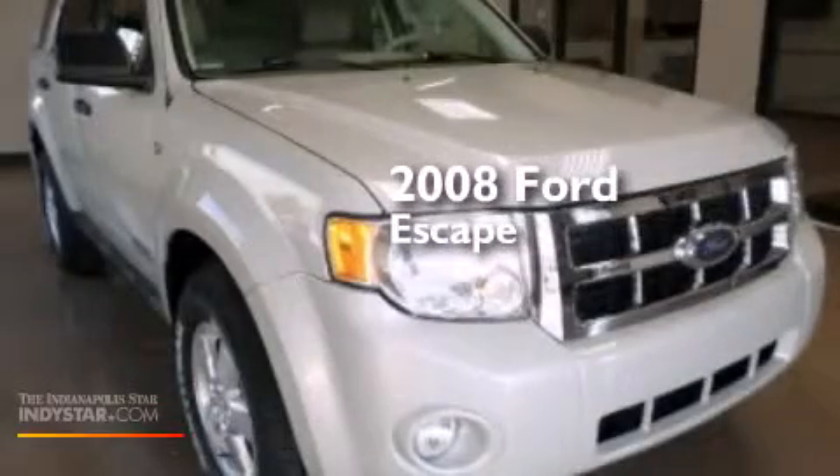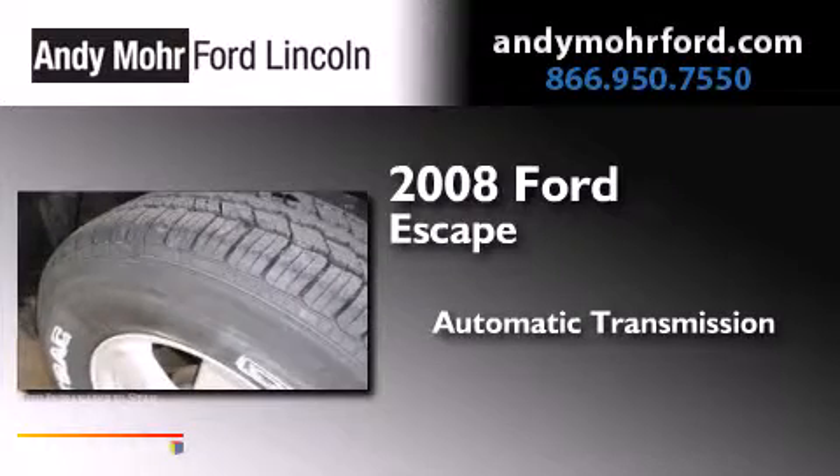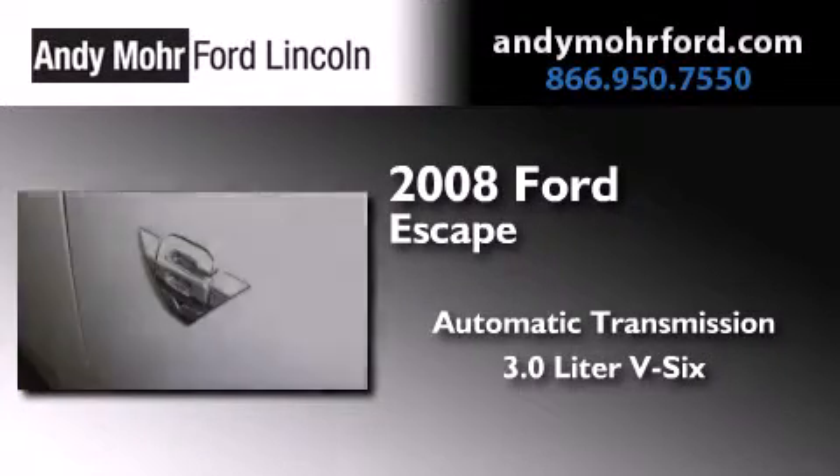This is a 2008 Ford Escape. This crossover has an automatic transmission, a 3.0-liter V6, and the added safety and control of four-wheel drive.